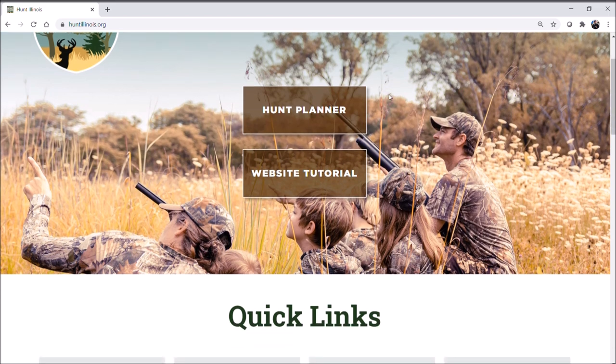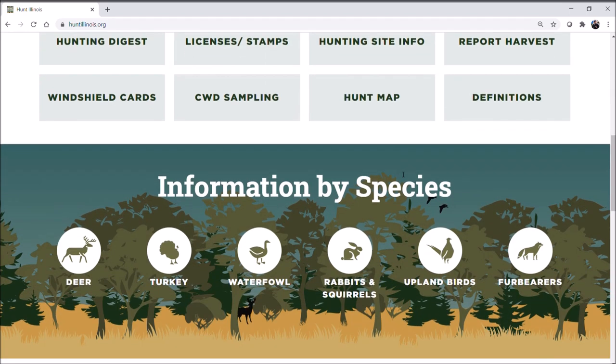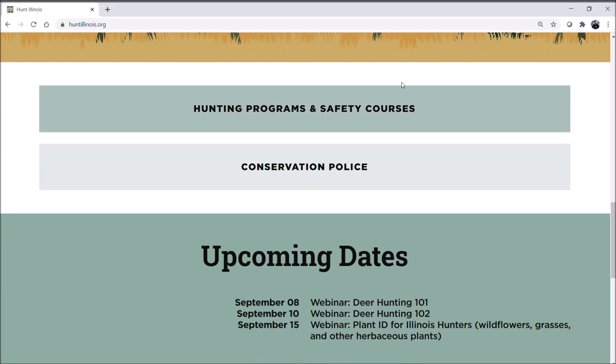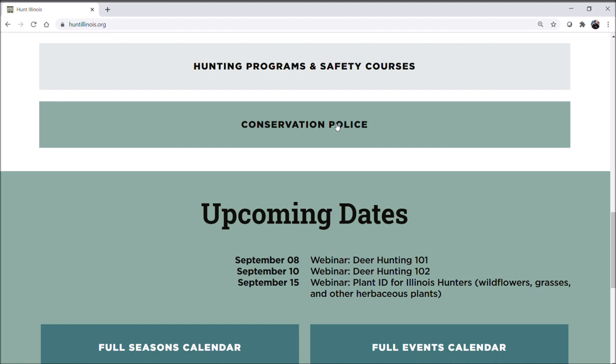At the top you can see the Hunt Planner. Right now you're in the website tutorial. We have a list of quick links where you can easily access information, then information by species that you can select. If you're interested in hunting programs — say if you're a new hunter wanting to learn to hunt — you can find that here, or find hunter and boater safety courses in this tab. We also have information on the conservation police.